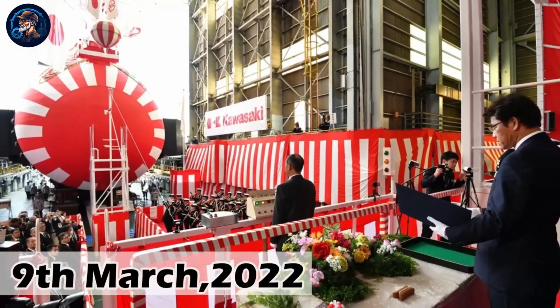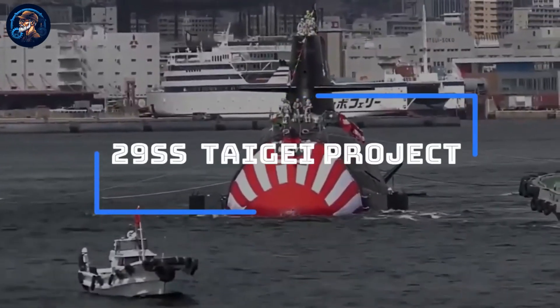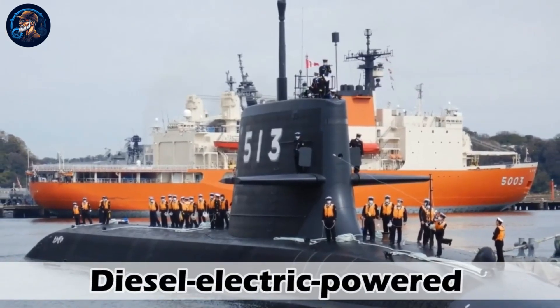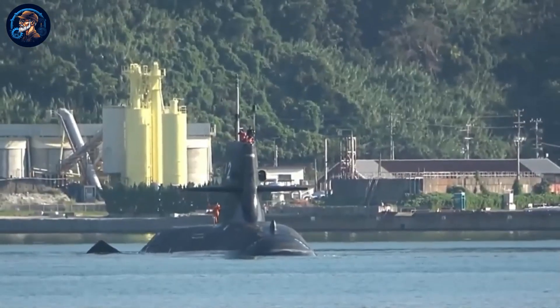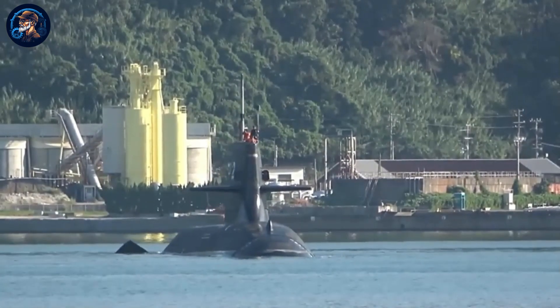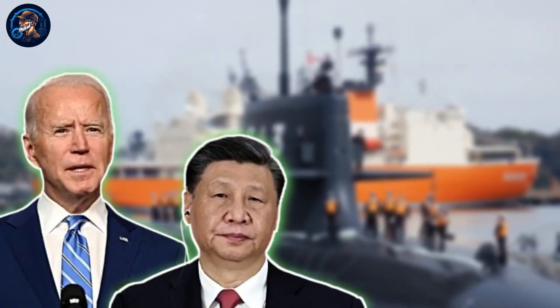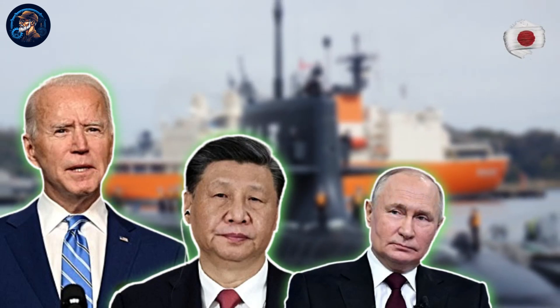On 9 March 2022, Japan launched a new submarine fleet, the 29SS Taigei project. The giant submarine is a diesel-electric-powered submarine, the first of its kind, which has stunned the entire world with its amazing technology. The US, China, Russia and other powerful nations have been amazed at how Japan was able to develop such a submarine fleet with lots of amazing features.